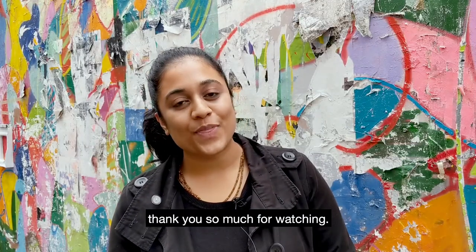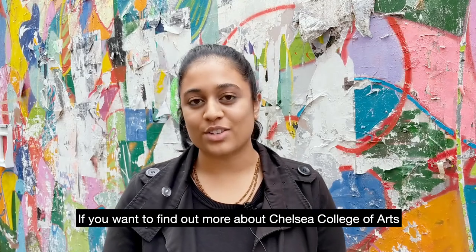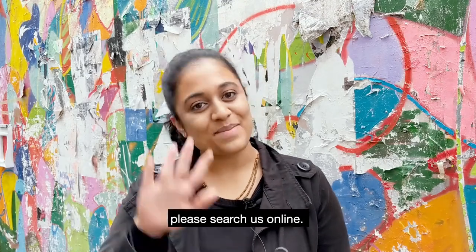I hope you've enjoyed this tour. Thank you so much for watching. If you want to find out more about Chelsea College of Arts please search us online. Bye!